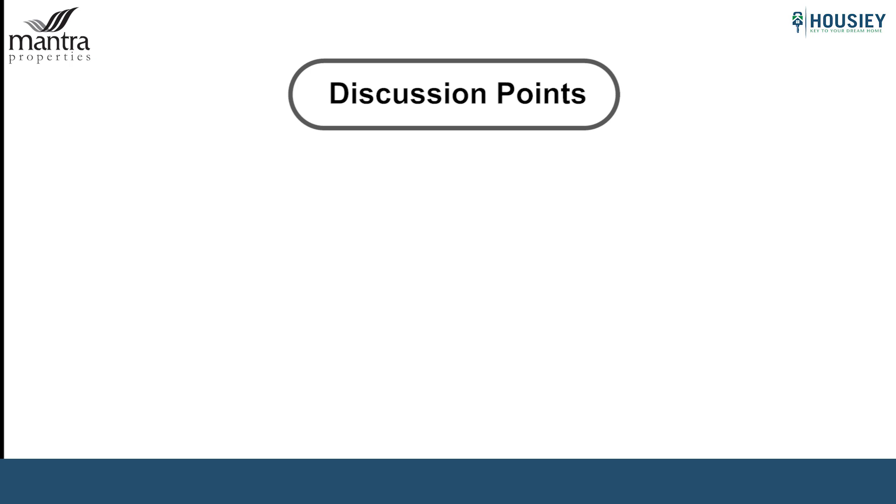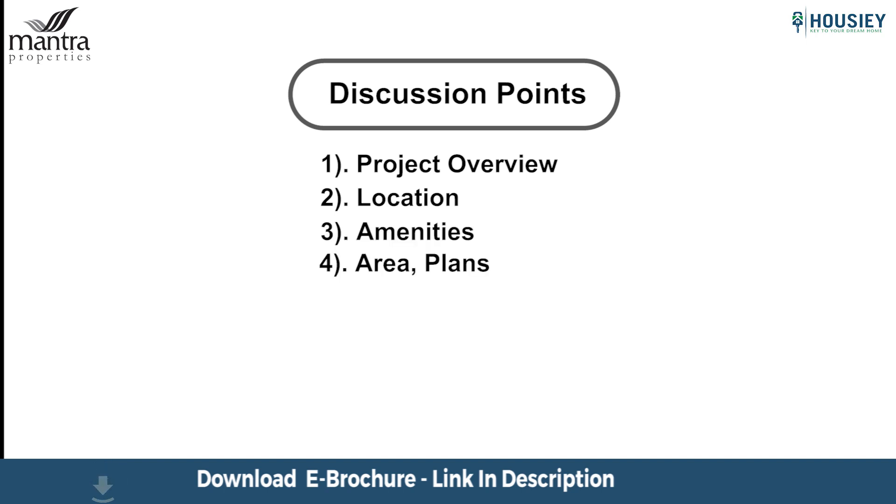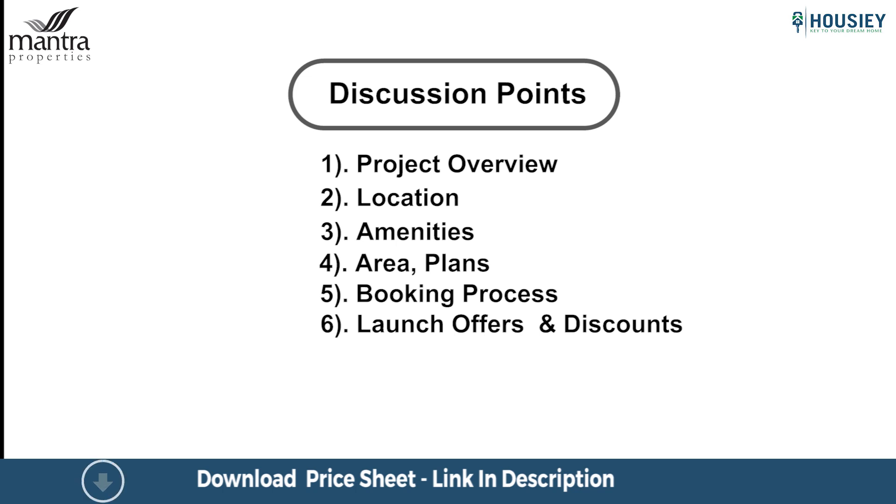In this teaser we will be discussing the following points: project overview, location, amenities, area plans, booking process, launch offers, discounts, and many more. So let's start.